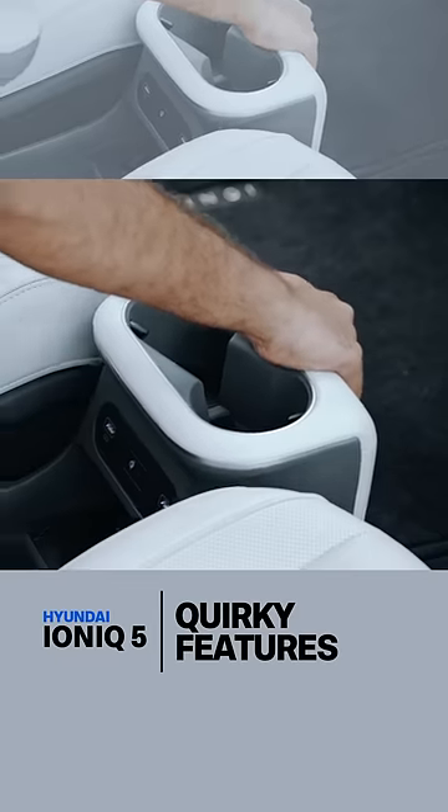Third, it has an open console under the armrest, which seems strange but is a great place for handbags or large purses.